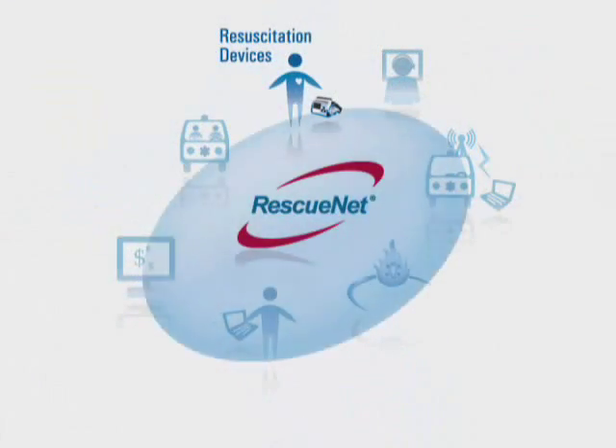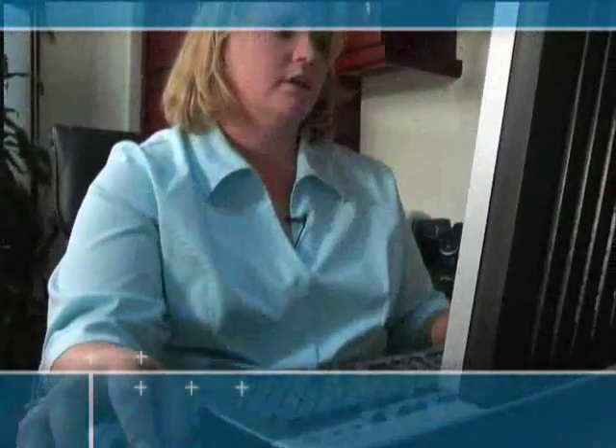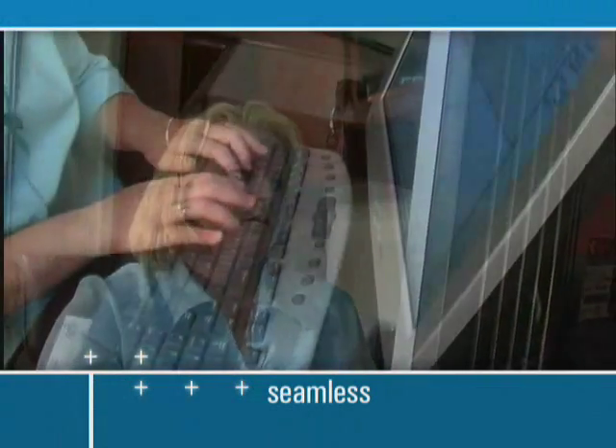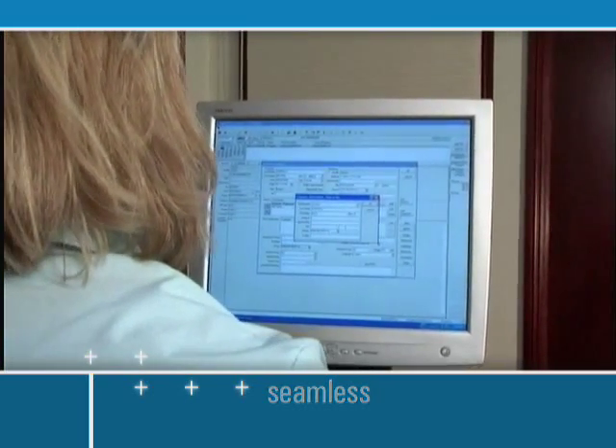RescuNet CodeReview also works seamlessly with RescuNet Billing. You can capture accurate charges for used supplies, prove medical necessity, and automatically determine the ALS level of care to ensure appropriate reimbursement.